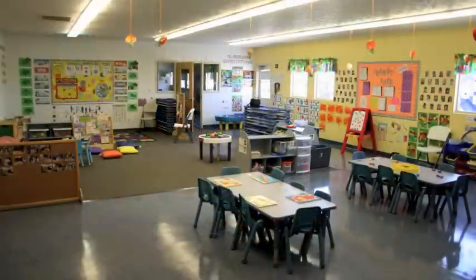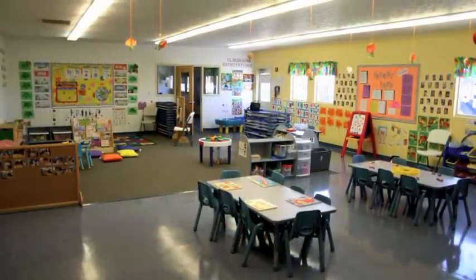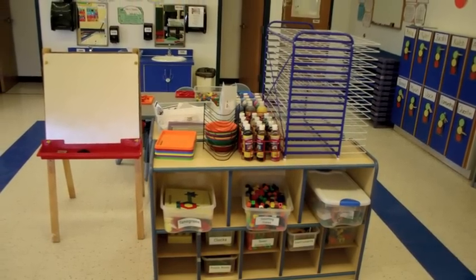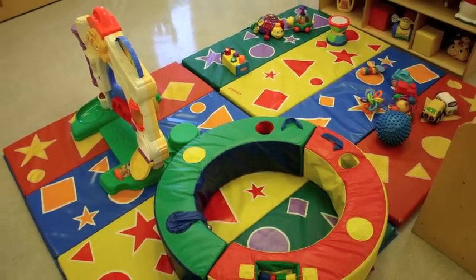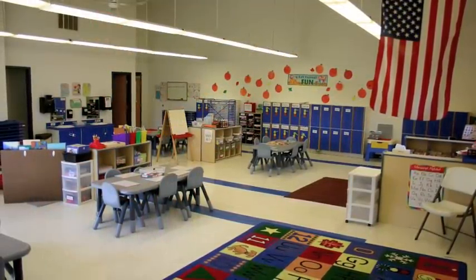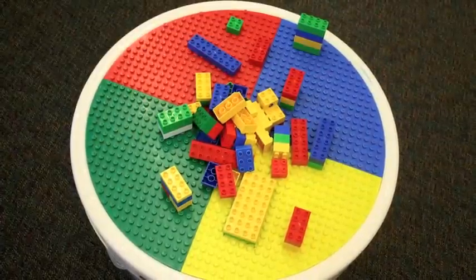Classrooms are clean, bright, and spacious with learning centers that provide for group learning as well as independent exploration. A full range of learning centers focus on creative art, science, math, fine motor skills, construction and building, dramatic play, music and movement, sensory exploration, language and literacy, and even a quiet area where children have a place to play alone.